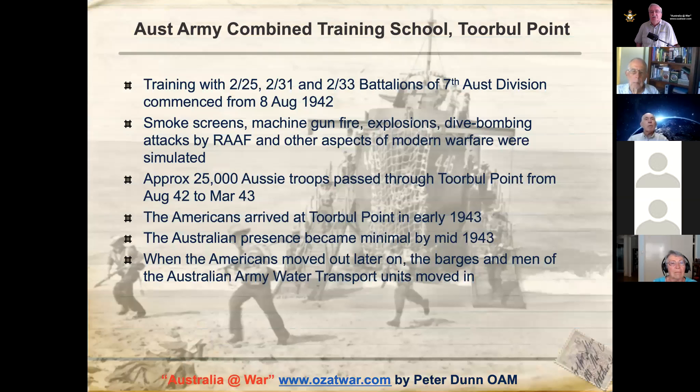They made the beach landings as realistic as possible — smoke screens, real machine gun fire, real explosions in safe but close locations, and aircraft doing dive-bombing attacks. Approximately 25,000 Australian troops were trained at Torbal Point from August 1942 to March 1943, making it a very busy place. The Americans started to arrive at Torbal Point in early 1943, and the Australian presence became minimal by mid-1943.